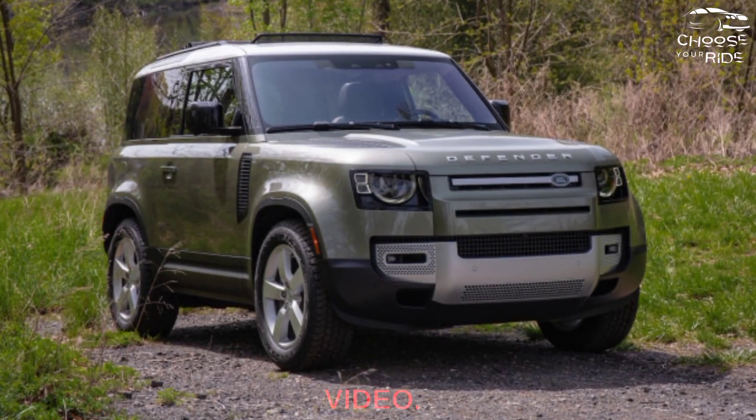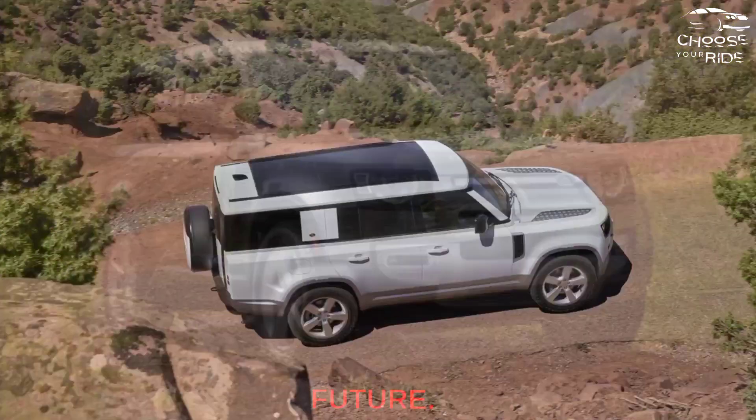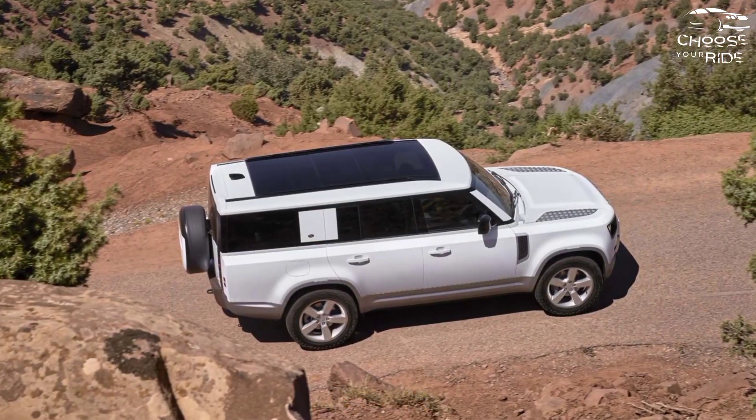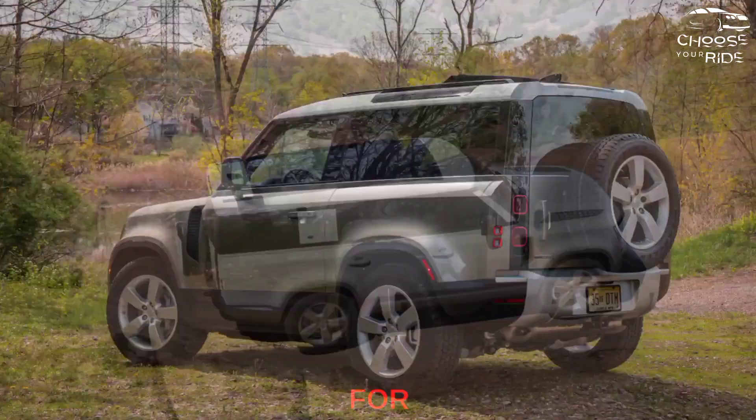I hope you enjoyed this video. If you did, please like and subscribe to my channel for more videos in the future. Thank you, and comment below what vehicle you'd like reviewed next — see you in the next video!